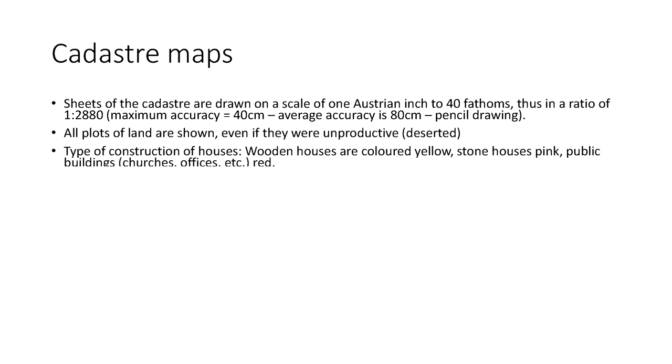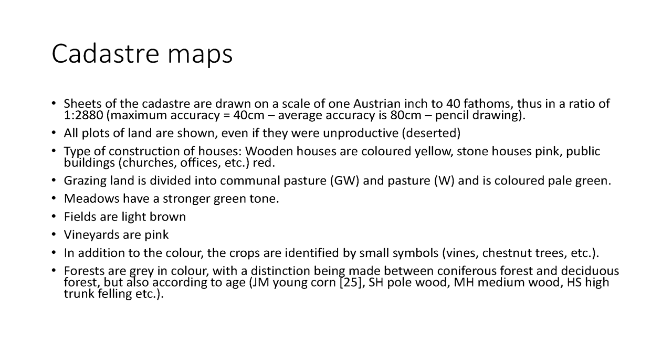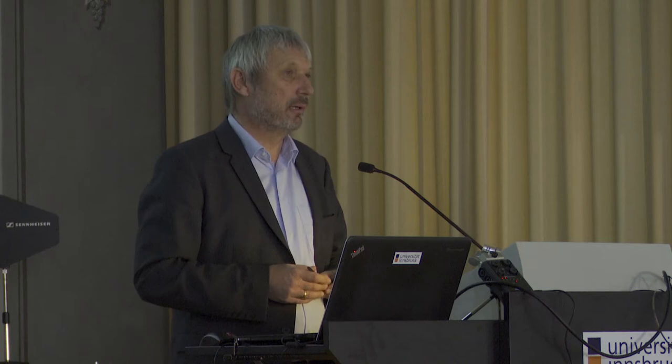There are different colors used for grazing land, for meadows, for fields, for vineyards, for houses — wooden houses in yellow or public houses in red. Even the type of woods is recorded within the maps. About 300,000 such colorful maps exist for the whole empire, and for the Austrian part and some other parts, they have already been scanned completely by the Austrian Bundesamt für Eich- und Vermessungswesen.